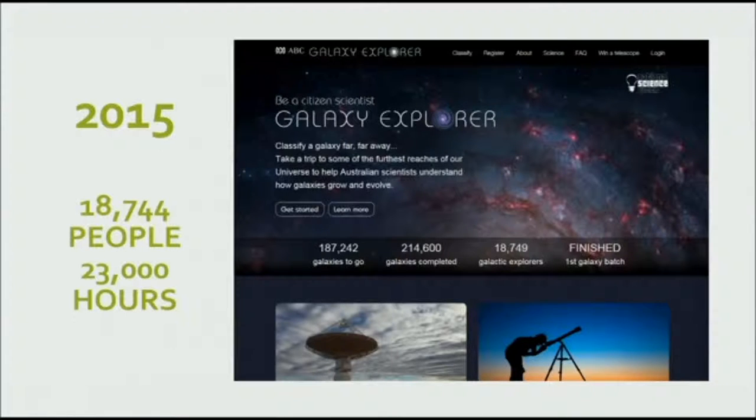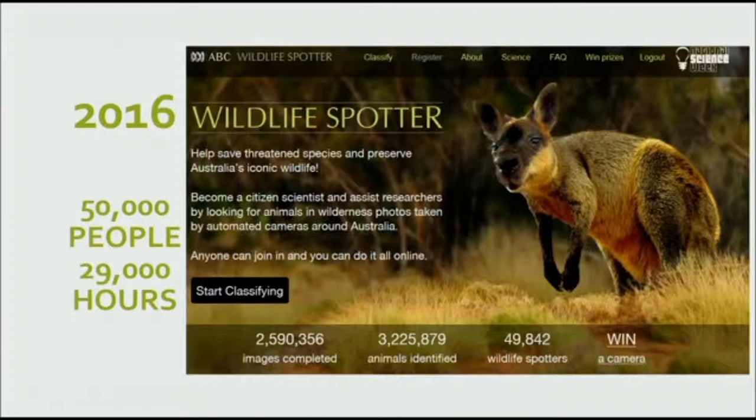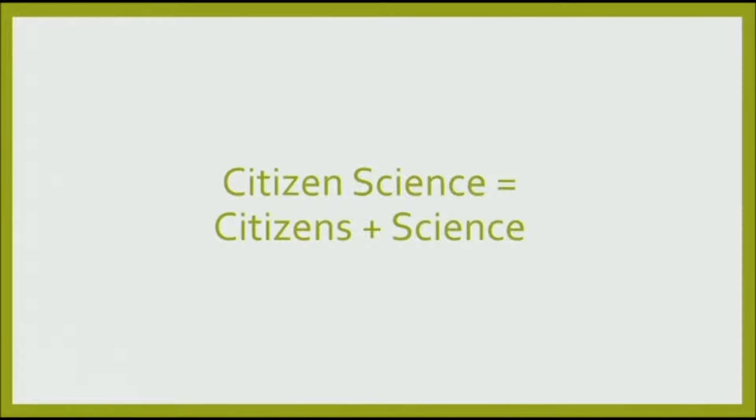The great news about that project is it's actually being funded again through the Inspiring Australia Round and we're going to have a new Galaxy Explorer coming up later this year. Wildlife Spotter we did in 2016 with the Australian Museum and six other research institutions. You could dip into six different projects from almost all around Australia — sorry WA, we didn't get there this time. It was phenomenally popular: 50,000 plus people involved, 30,000 hours. These projects were all partly successful because they had the might of the ABC behind them, but only partly.